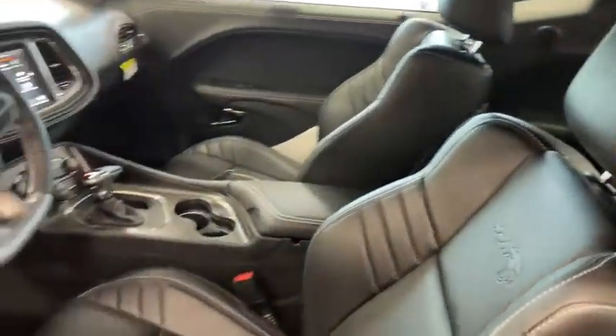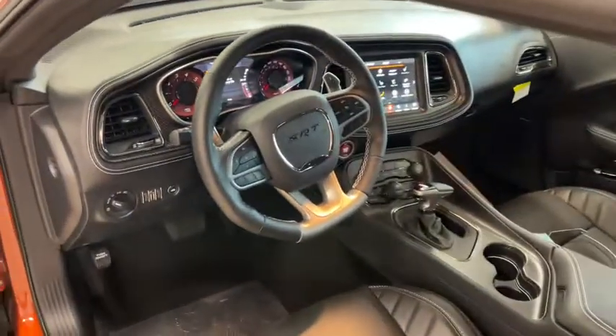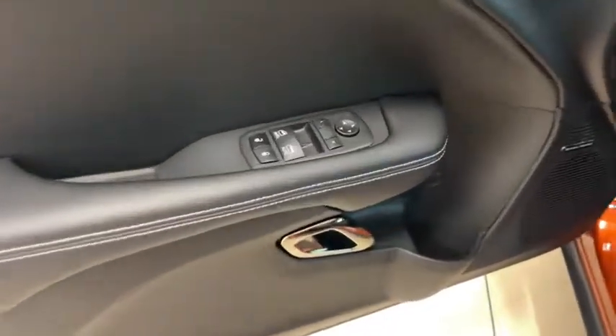The following are some of this vehicle's highlighted options: keyless entry, backup camera, dual zone AC, power driver's seat, electronic stability control.